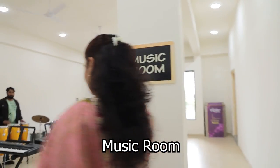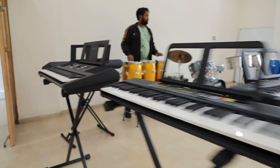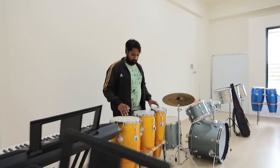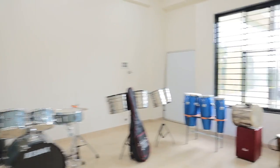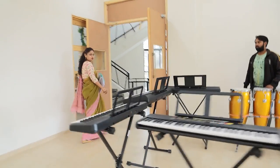When we talk about art-integrated education, it is not only about art on paper but also the performing arts — that is music. Here is our music room, where we have displayed several musical instruments that children can play quite well.